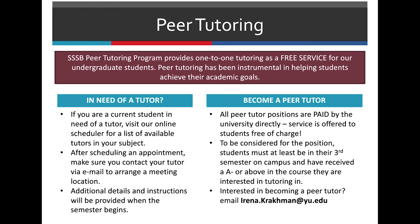We also offer peer tutoring. If you need peer tutoring, you can go to the same website you used to make an appointment to find a peer tutor. If you want to become a peer tutor, please contact Irina at Irina.Krackman@YU.edu.